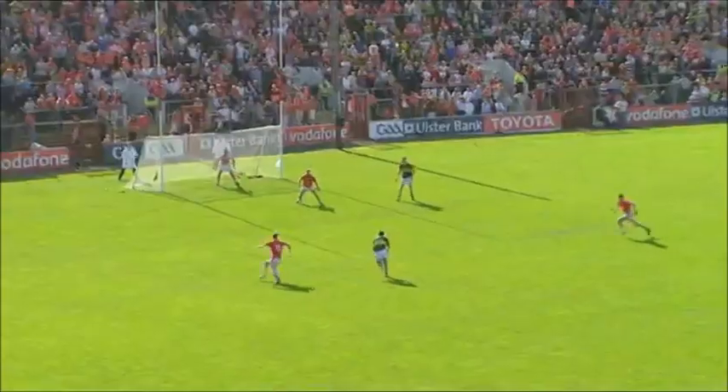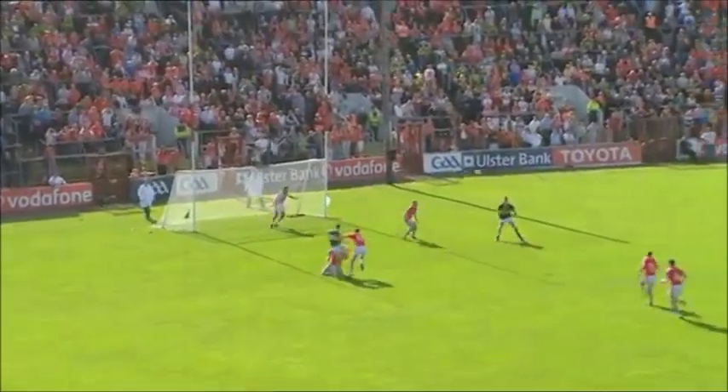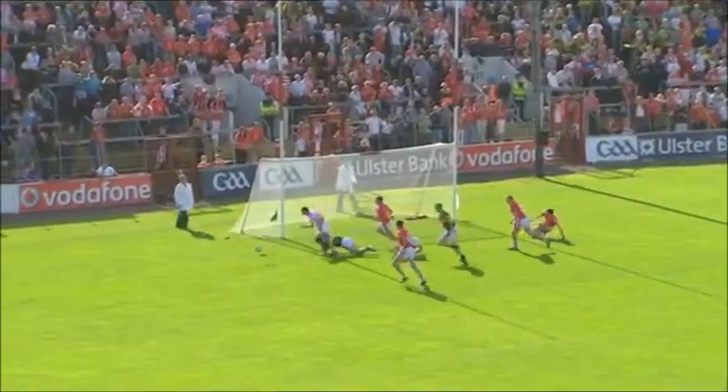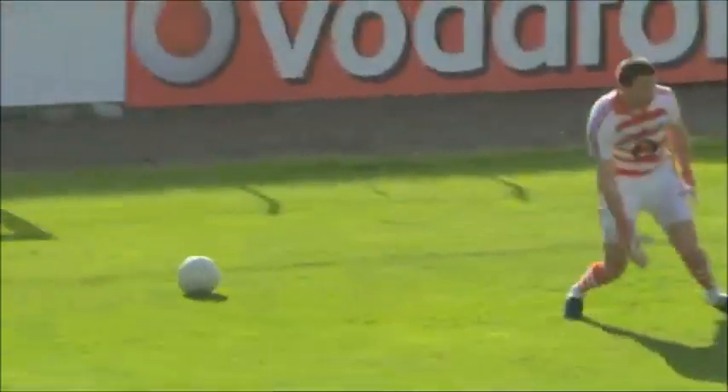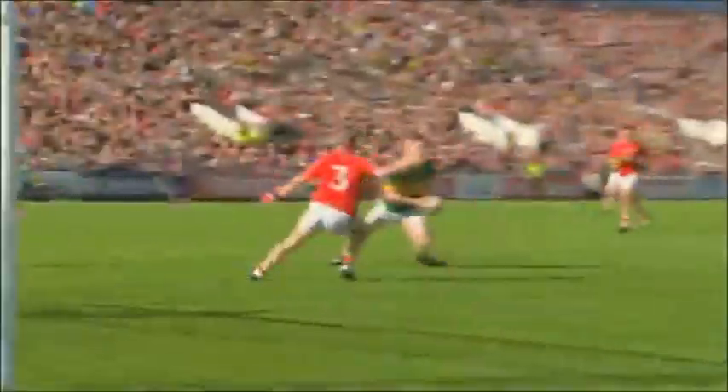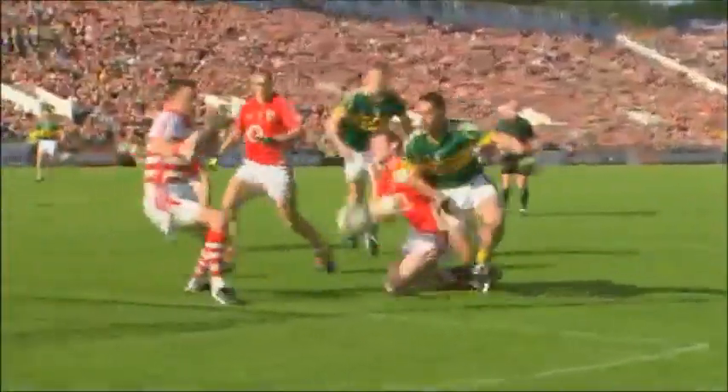Beautifully forward. Declan O'Sullivan — there's a real good chance here. Tommy Welch, great block down. Still it's there, goalkeeper scrambling. It was a terrific chance for Kerry. Watch the opportunity again — what a block that was.